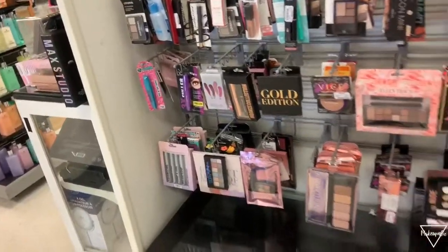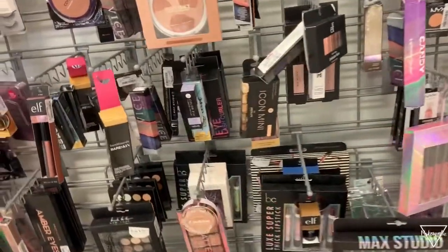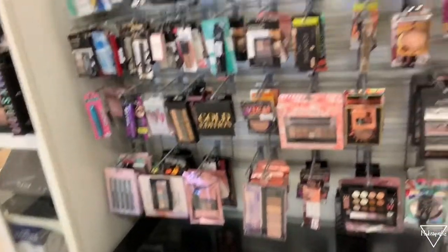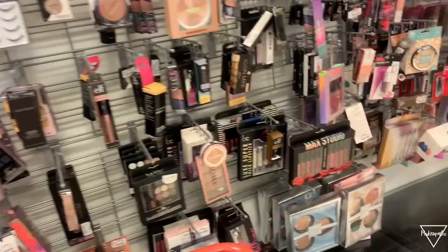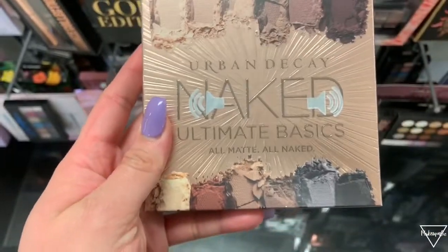As you guys can see there's a lot of stuff in here. I don't think I've been to this TJ Maxx and actually found a lot of stuff. There's a bunch of stuff here — high end and drugstore — so we're going to go ahead and see what we find.